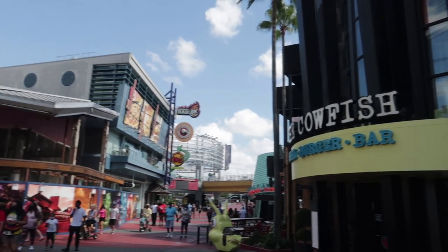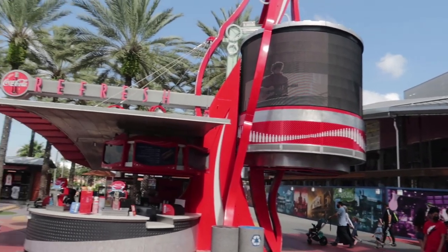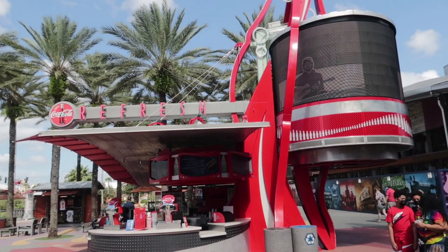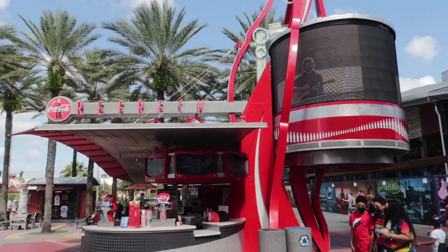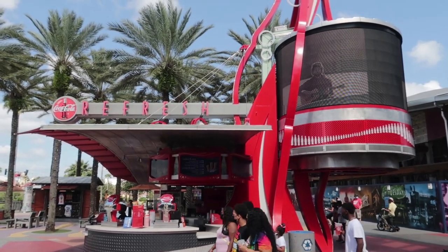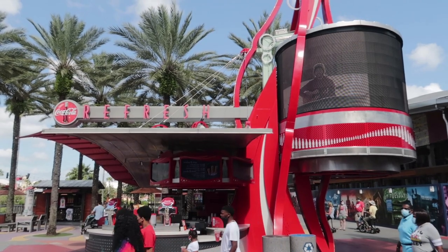You see this little Coke stand here, kind of across from Catfish? They also have breakfast — they have breakfast burritos and a breakfast sandwich in a bagel form. I think that's from 8 to 11. You can get breakfast here at this little Coke hut. Pretty much that is it for CityWalk for breakfast.